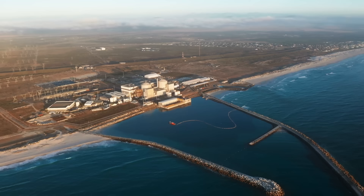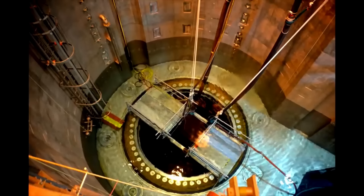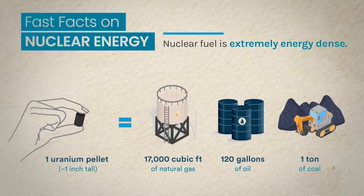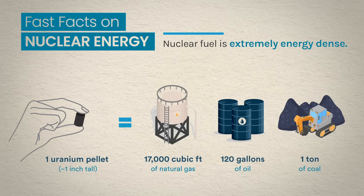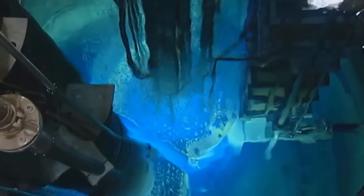Large-scale reactors can have a capacity exceeding 1,000 megawatts, supplying electricity to millions of homes and businesses. This immense power output enables nuclear power plants to serve as baseload power sources, consistently meeting the demands of a modern society reliant on electricity. Nuclear fuel, such as uranium or plutonium, has an energy density many orders of magnitude higher than traditional fossil fuels. A single kilogram of nuclear fuel can produce millions of times more energy than an equivalent amount of coal or oil. This fuel efficiency ensures that nuclear power plants can operate continuously for extended periods without the need for frequent refueling. Unlike fossil fuel-based power plants, nuclear reactors produce virtually no greenhouse gases during operation, making them invaluable in the global fight against climate change.